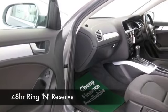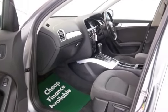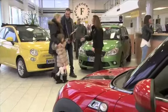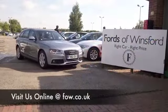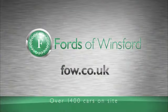If you fancy a test drive, why not ring and reserve? We can hold this car for you for up to 48 hours until you can get here — no deposit and no obligation. Bring your licence with you, have a test drive, and don't forget we can part exchange and arrange finance too. Come and discover this great car for yourself at Fords of Winsford.